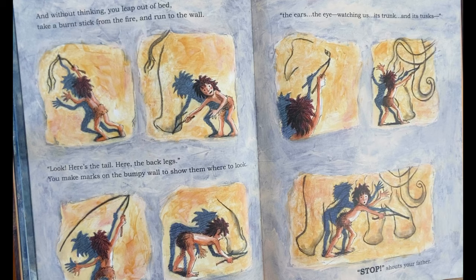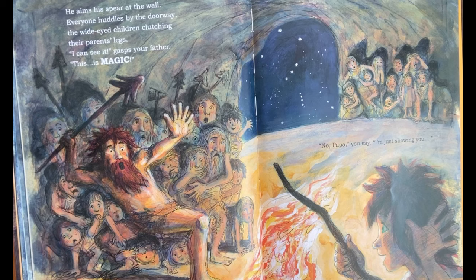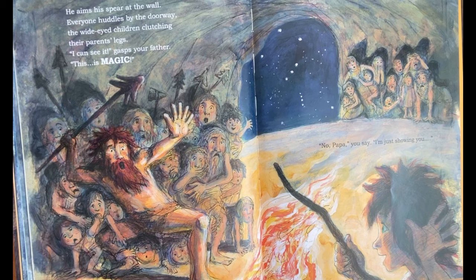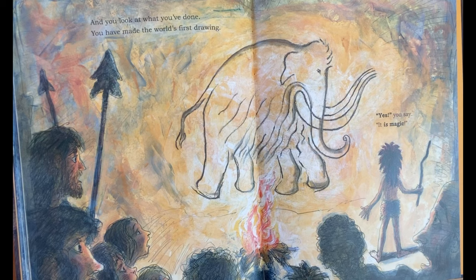"Oh, and there's the back and the front legs. The ears, the eye — it's watching us. Its trunk, its tusks." "Stop!" shouts your father. He aims a spear at the wall. Everyone huddles in the doorway, the wide-eyed children clutching their parents' legs. "I can see it," gasps your father. "This is magic." "No, Papa," you say. "I'm just showing you." And you look at what you've done. You've made the world's first drawing. "Yes," you say. "It is magic."